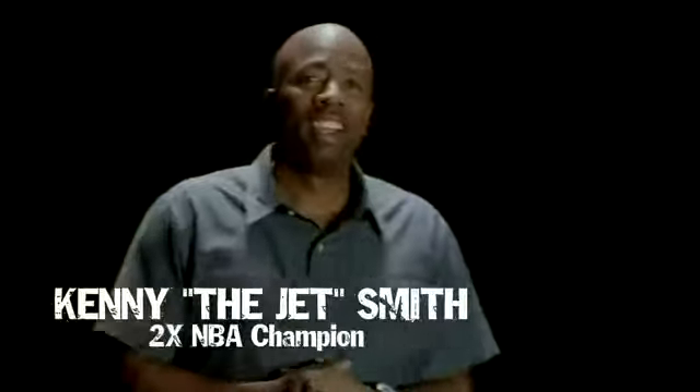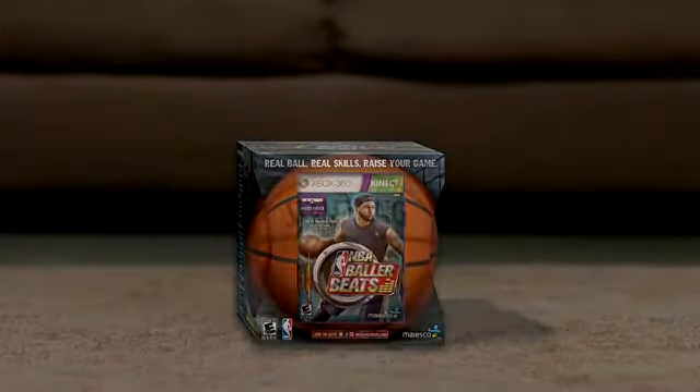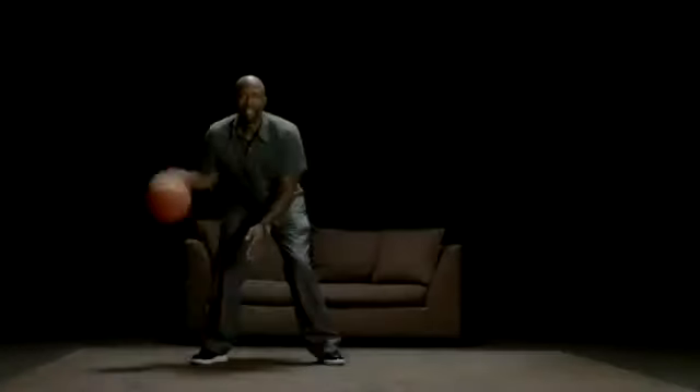Hi, I'm Kenny the Jet Smith. Now you're here with NBA Baller Beats, the first video game where you can use a real basketball to develop real skills on the Kinect for Xbox 360. The hottest music is your guide as you aspire to perform like a pro and practice your ball handling skills while building stamina you'll need for the court and have fun.